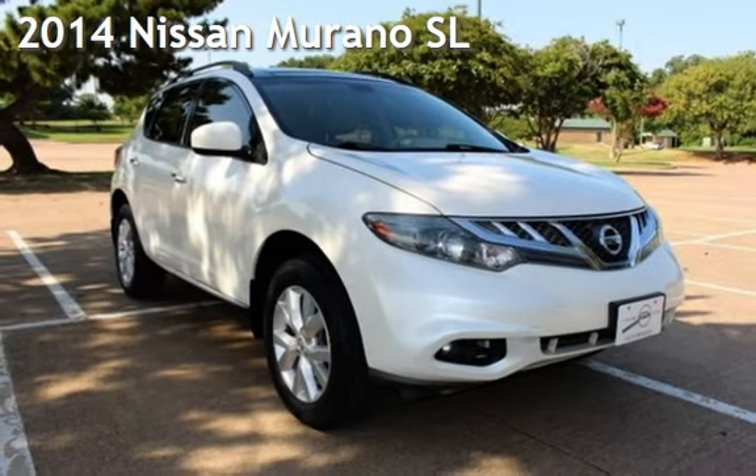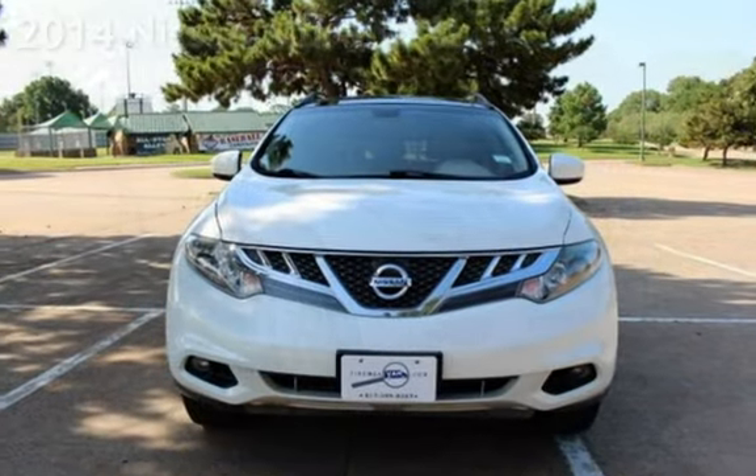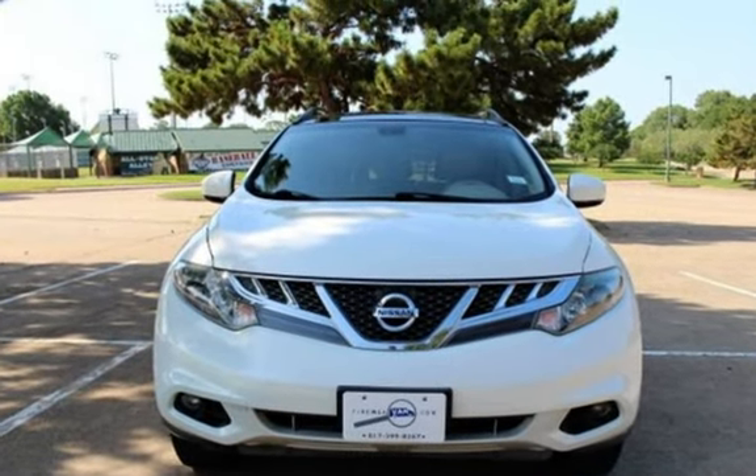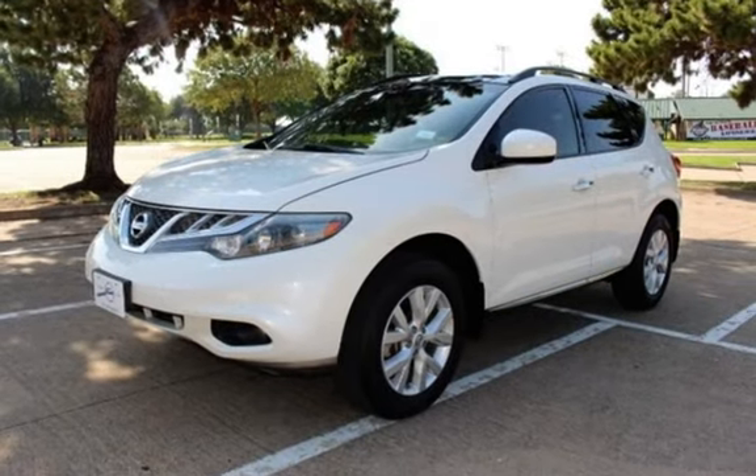Presenting a pre-owned 2014 Nissan Murano SL. This four-door SUV has a six-cylinder, 3.5-liter V6 engine, with front-wheel drive, and an automatic transmission.